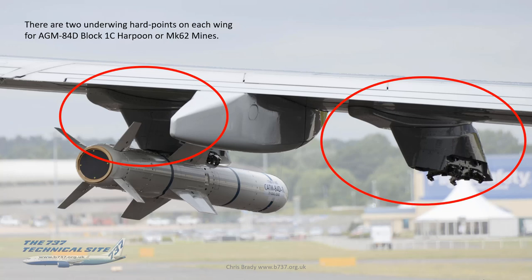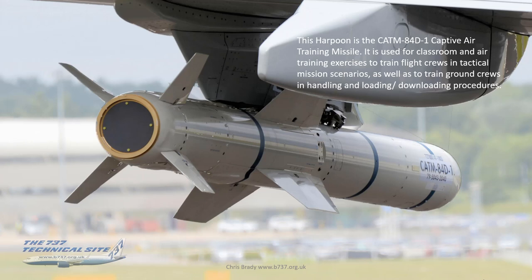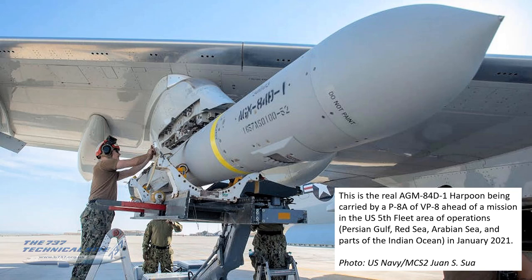Under the wings there are two underwing hardpoints on each wing — four in total — for stores such as AGM-84D Block 1C Harpoons or Mark 62 mines. The Harpoon shown at Farnborough Air Show is the captive air training missile used for classroom and aircrew training and for training ground crews in handling, loading, and downloading procedures. A real loaded example was photographed on a P-8 from VP-8 on a mission in the Fifth Fleet area — the Persian Gulf/Red Sea — in January 2021.